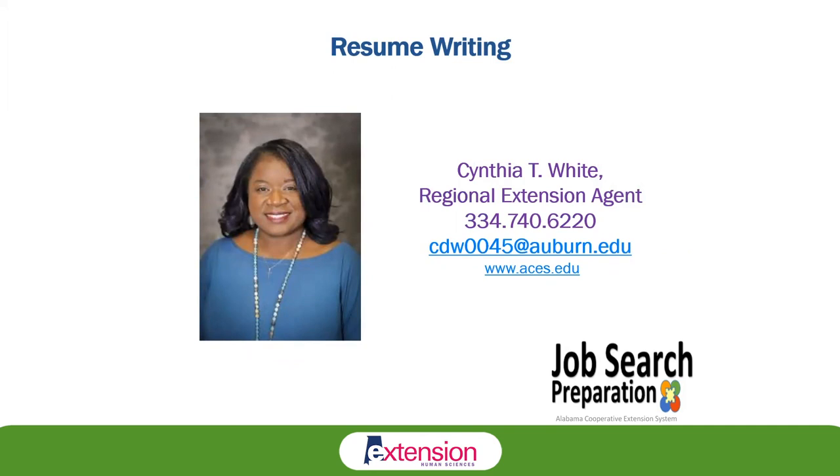Thank you so much for taking a look at this resume writing workshop. If you're interested in contacting us for a full interactive session on resume writing or any other topics we provide workshops on, you can find that information on our website at www.aces.edu. My contact information is listed here — Cynthia White. Thanks so much for watching.